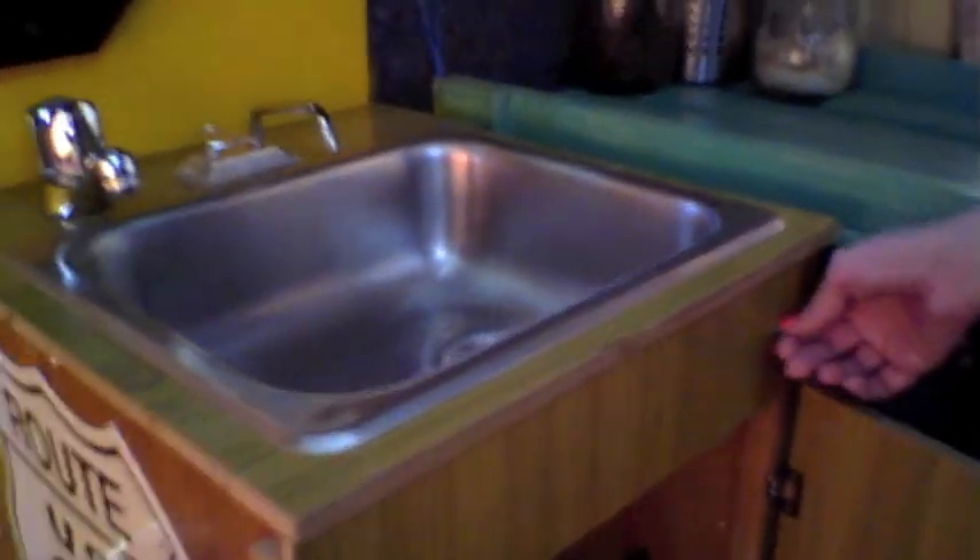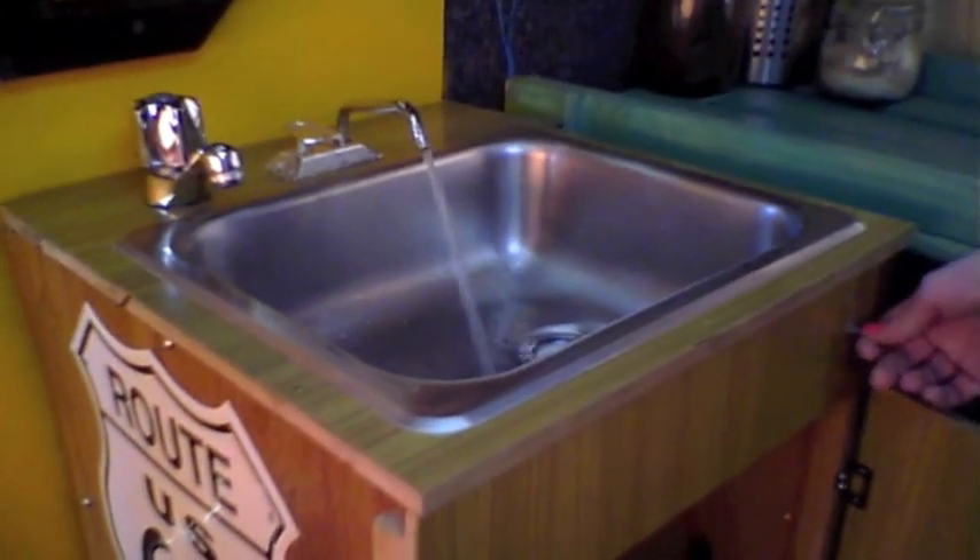If you look back there, it's kind of hard to see, but that's our new water pump that we bought in San Diego — it's all installed, there's the switch. Maybe Kat can demonstrate. Running water!